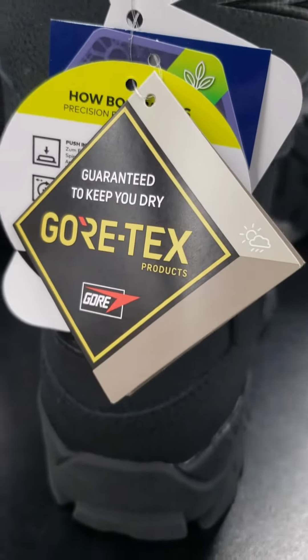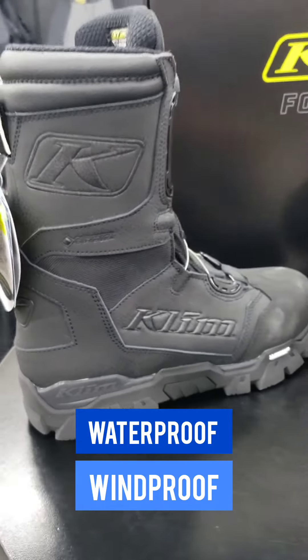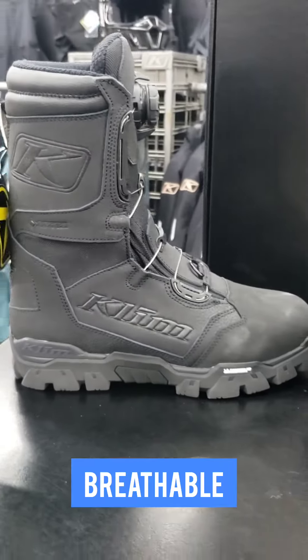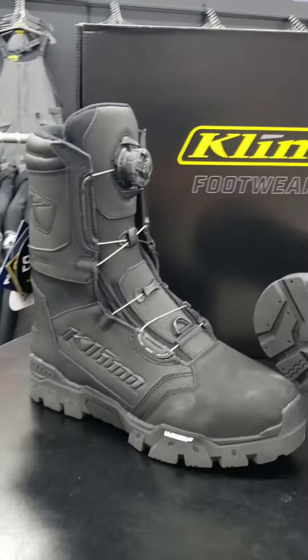These boots also have a patented Gore-Tex technology, which means they're waterproof and windproof, ready to battle the elements coming at you. Not only that, Gore-Tex technology means breathable, so all your sweat vapors are gonna leave your body rather than get trapped inside the boot.